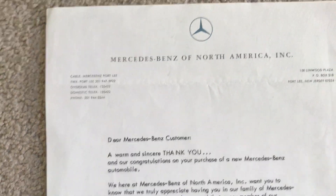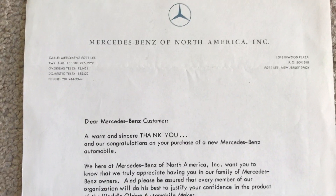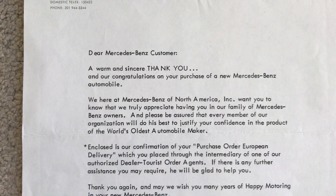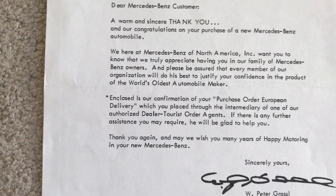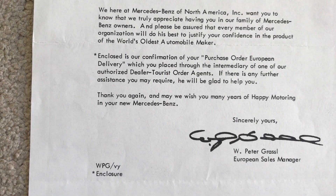There's a third letter from Mercedes Benz of North America, thanking the buyer and congratulating them on their new purchase.